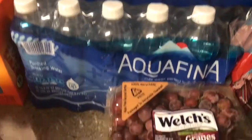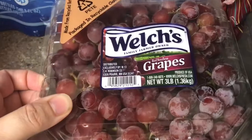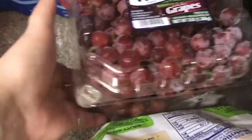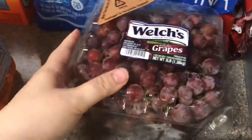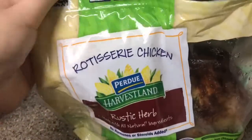We got a 35-pack of Aquafina water. We also got these Welch's grapes and they just looked so good at the store — I just had to buy them. This was seven dollars and it's a very big container, so this is awesome and should last us for quite a bit of time.